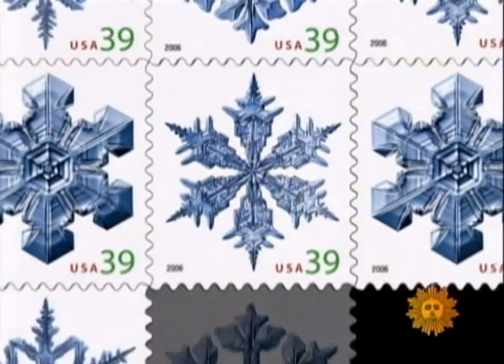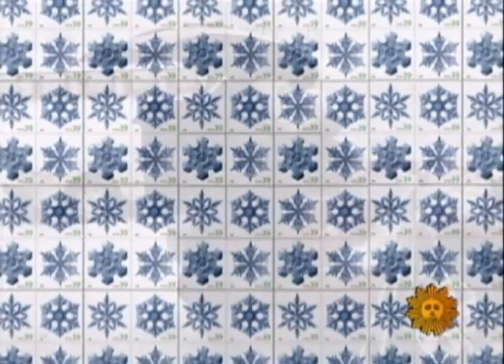His work also adorned the Postal Service's 2006 holiday stamp. They sold more than 2 billion of them.